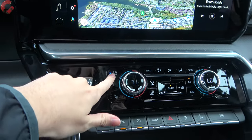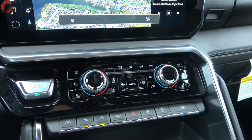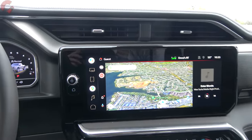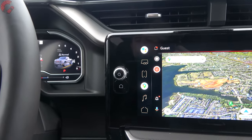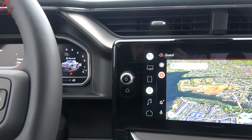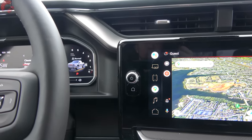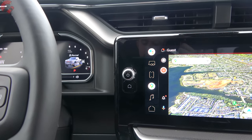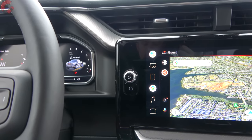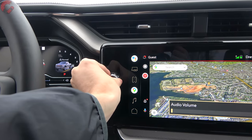Standard three-stage heated seats with separate button back controls, as well as three-stage ventilation, are included at least on the Denali trim level. The Denali trim level comes standard with a Bose 7-speaker sound system including a subwoofer and metal speaker grilles. The Ultimate model upgrades to the premium Bose system with 12 speakers and better sound quality.